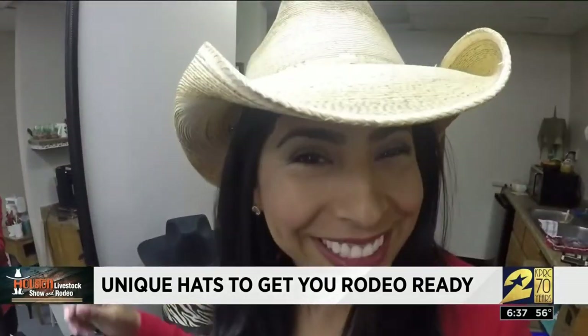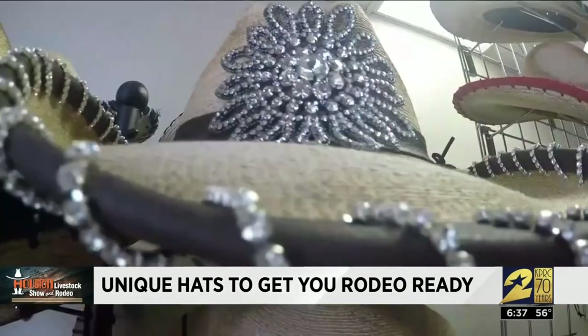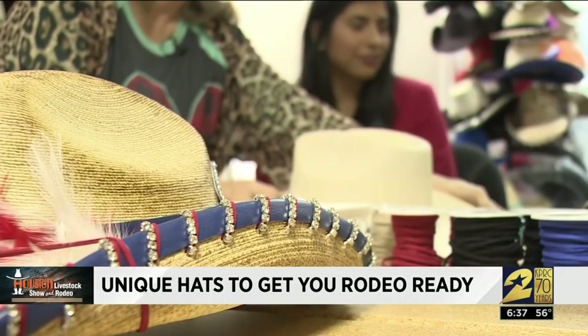There are many, many options — you want small or medium. Once you get one hat, you're going to be addicted, you're going to want another one. I'm not going to do another one like yours — nobody will have one like yours.